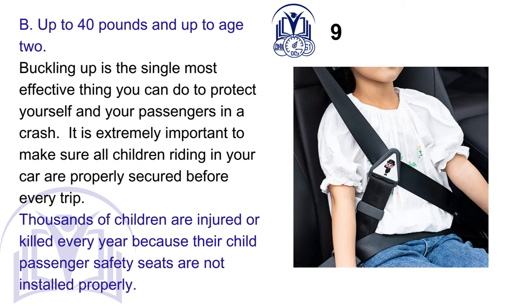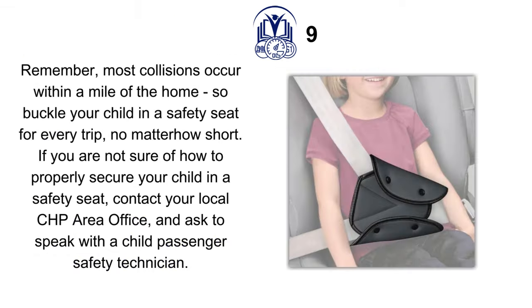B. Up to 40 pounds and up to age 2. Buckling up is the single most effective thing you can do to protect yourself and your passengers in a crash. It is extremely important to make sure all children riding in your car are properly secured before every trip. Thousands of children are injured or killed every year because their child-passenger safety seats are not installed properly. Remember, most collisions occur within a mile of the home, so buckle your child in a safety seat for every trip, no matter how short. If you are not sure how to properly secure your child in a safety seat, contact your local CHP area office and ask to speak with a child-passenger safety technician.